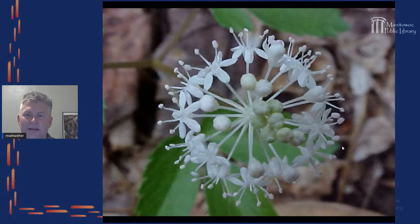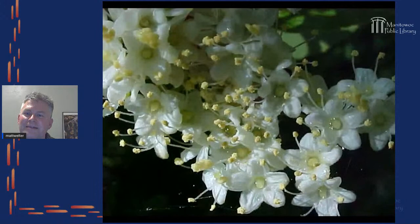Another favorite little flower is dwarf ginseng. It grows in Green Bay and a little farther north, and it looks like a little snowball — about three quarters of an inch to an inch in diameter. But each one of those little parts is a flower in itself. One of the things I've actually seen pollinating this is mosquitoes — the male mosquitoes will actually pollinate this flower.